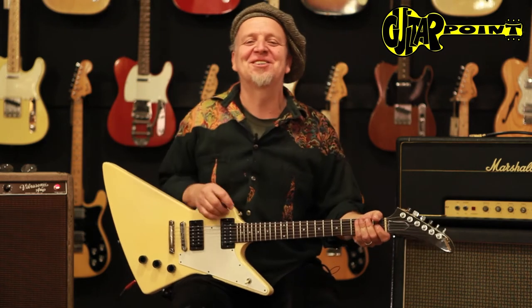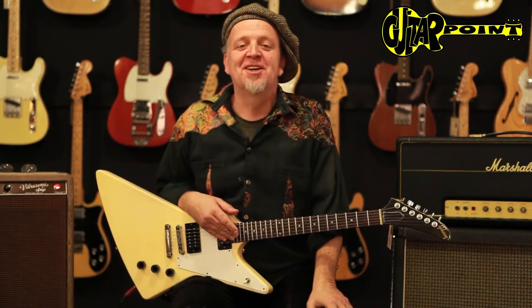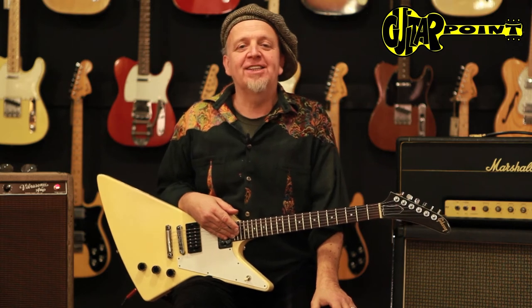Hi, everybody. This is Aline Ander speaking to you from Guitar Point Vintage Guitars in Meintal, Germany, with the 1983 Gibson Explorer.